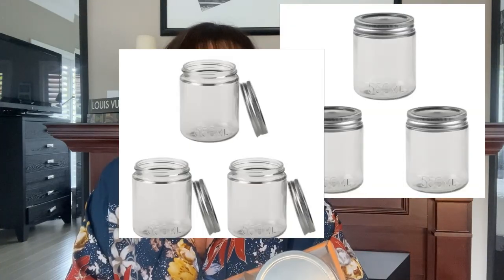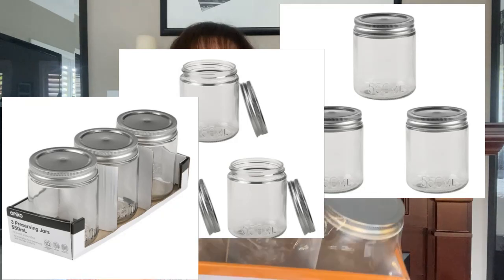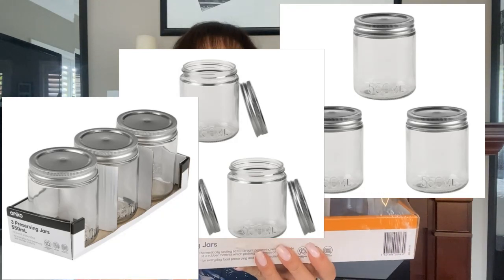Starting off in the kitchen section, I needed some new jars. Our plum tree gave me loads and loads of plums this year and I needed some new jars to contain the jam when I made it. So I purchased this Anko three preserving jars - they're 550 mils with a diameter of 8.8 centimeters. They're fabulous, not too big and not too small, so they're just right.